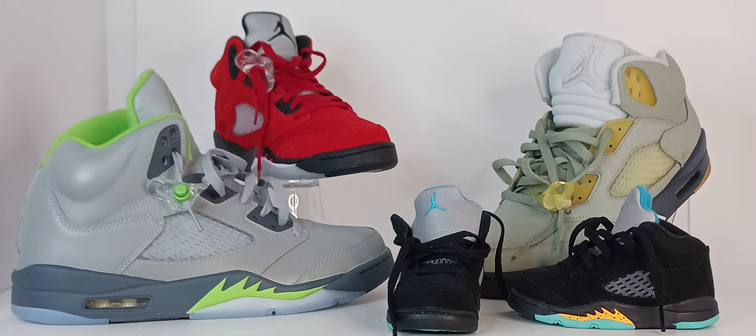The Fives also have Air technology and pads inside, making them one of the most comfortable pairs in the Jordan lineup. Re-released over 40 times, the Fives come in multiple colors and materials. Some notable collabs include Supreme, Oregon, and Michigan State college editions.